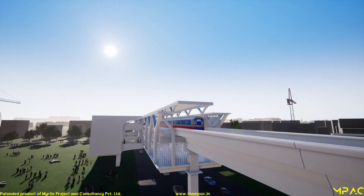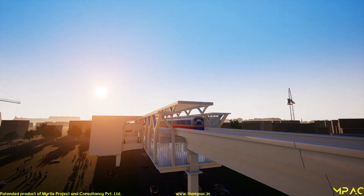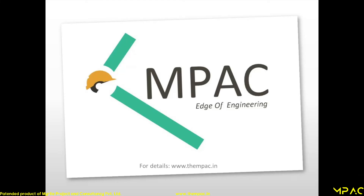The soffit of the newly shaped girder is flat, which will be a value addition to avoid false ceiling work at the concourse level. At MPAC, moving towards an efficient transportation system. Thank you.